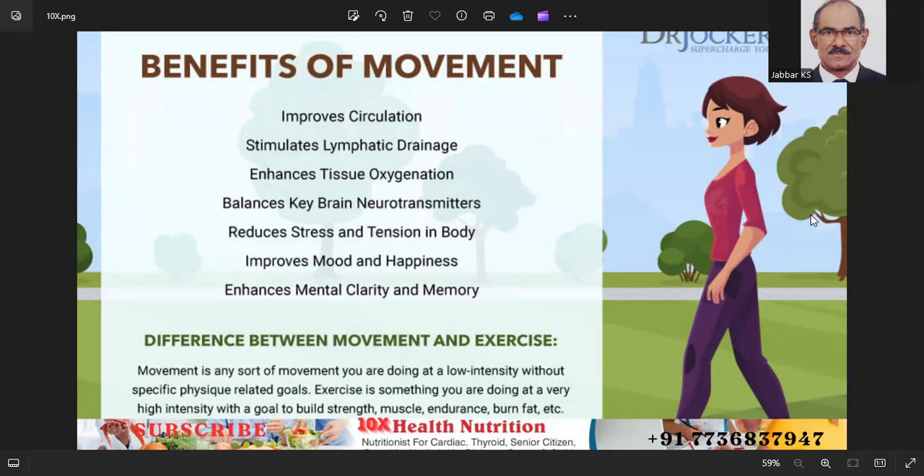Hello friends, today we talk about the benefits of movement and regular exercise — what are the benefits of exercise and the key components of a healthy lifestyle.